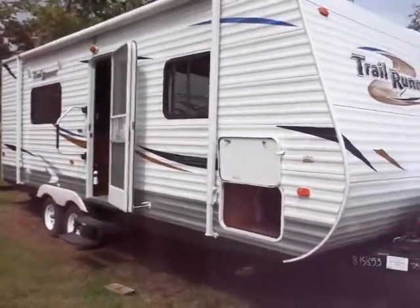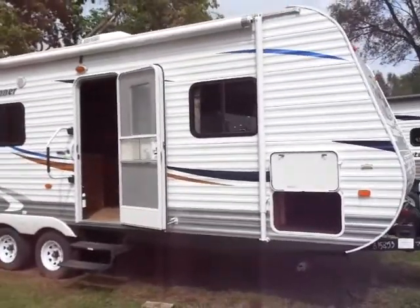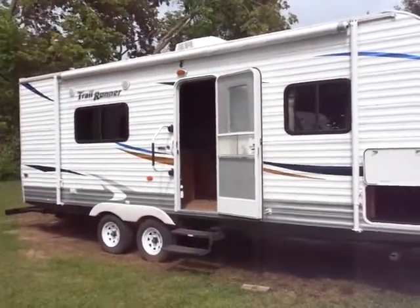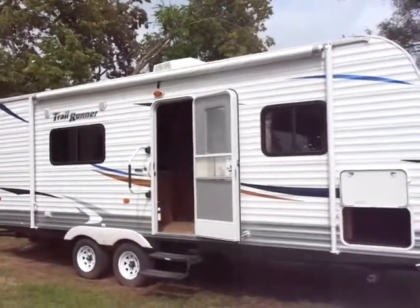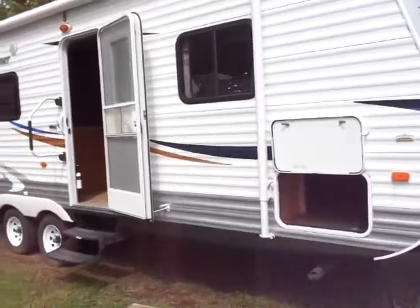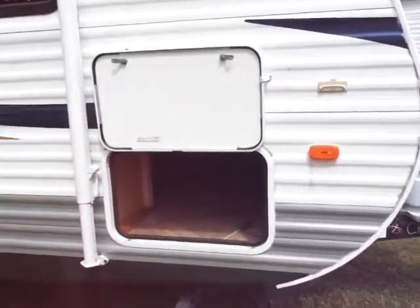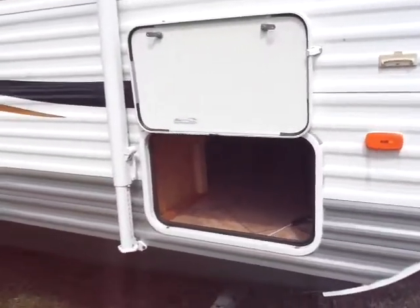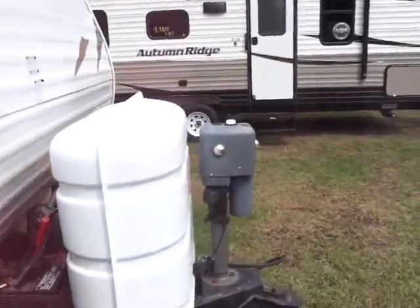Hey, welcome RVers to Coldwater, Michigan. I'm Steve with Kimball Auto and RV, and today we've got a new arrival — a pre-owned 2011 Heartland RV Trail Runner. It's a 22 RBQ travel trailer floor plan. I want to show you a few functions and features and some of the highlights of this trailer.